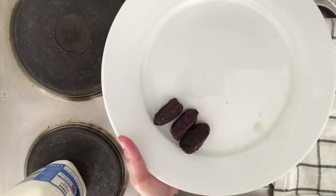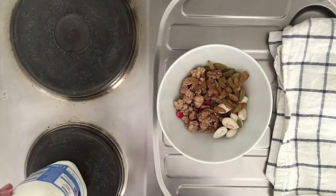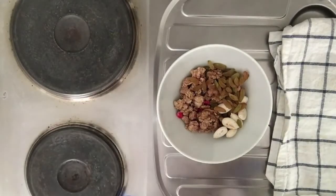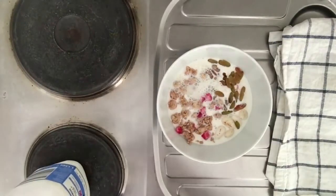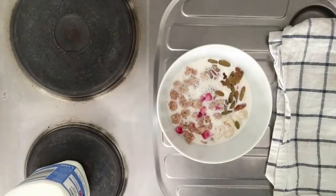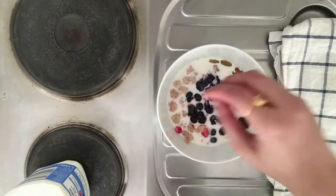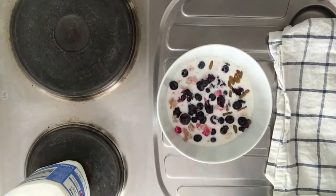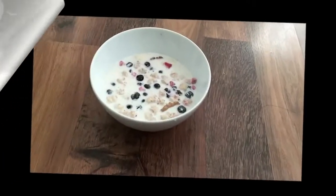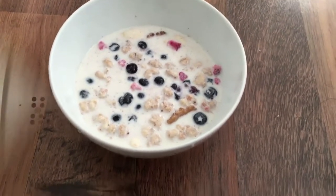If you like it more sweet, you can add dates as well. Once your bowl is ready with all these ingredients, just pour in some milk. You can also add fruits — banana is very good for health in the morning, so just cut pieces of banana and pour them in. I had some blueberries left over, so I am adding those too. You can add any fruits you'd like. Your healthy bowl is all ready! It takes hardly 2 minutes to prepare and it's perfect for all those days when you are running very late for office.